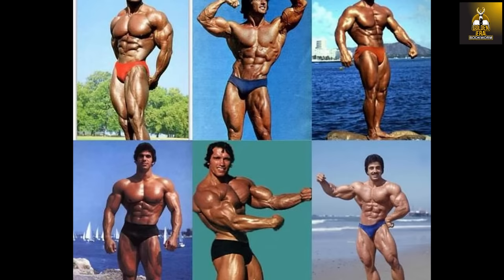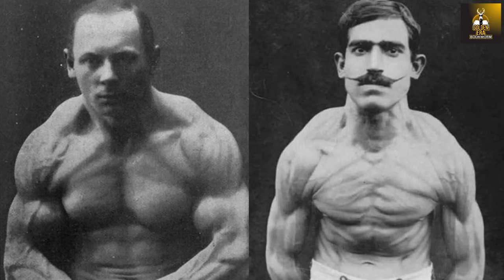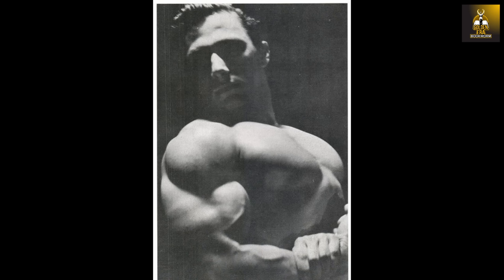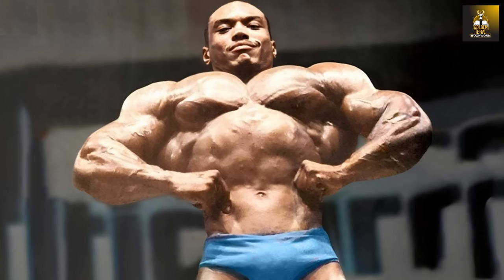The golden era of bodybuilding has to be the most beloved and iconic in the history of the sport due to the aesthetic physiques they developed. If we look at each era in bodybuilding we find certain trends in the way the physiques looked. Bronze era lifters were muscular, ripped and athletic with large shoulders and arms, well-developed abdominals, and relatively poor chest development. Silver era bodybuilders were known for their massive rib cages.